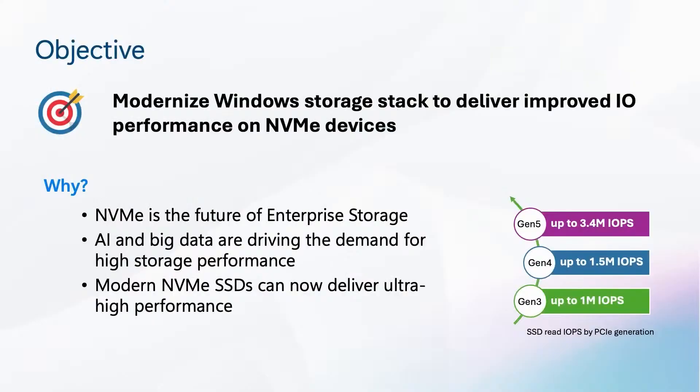Over the past decade, we've witnessed the rapid rise of NVMe technology in the storage world. It is an evolving storage standard designed to unlock the full potential of flash memory and next-generation storage media. Today's workloads, especially in fields like AI, big data, and real-time trading, require storage solutions that can handle massive performance demands. Therefore, our goal is to modernize the Windows storage stack in order to deliver better performance and address the growing needs of our customers. NVMe storage is key to meeting these demands.